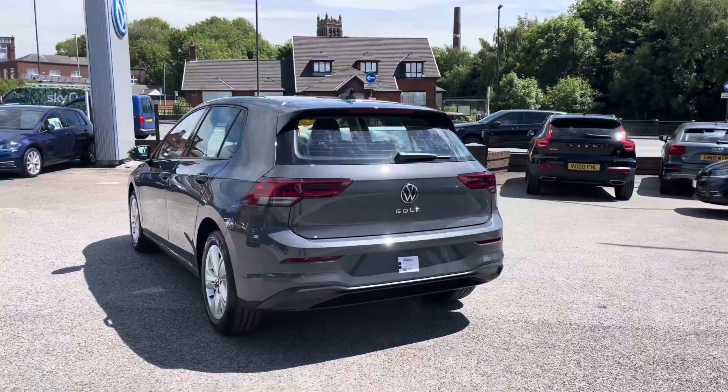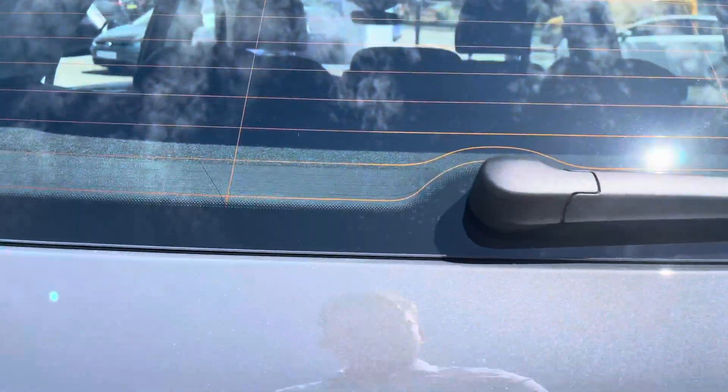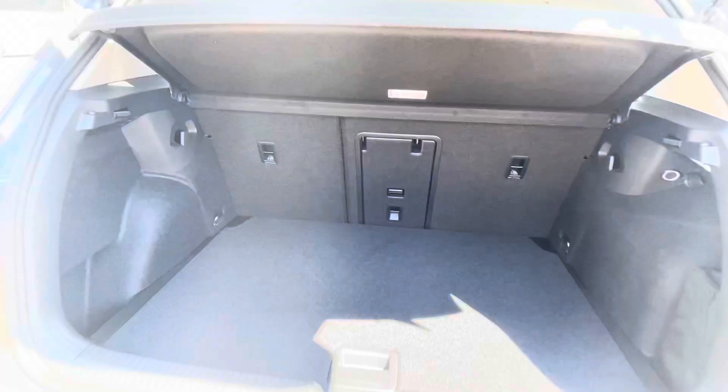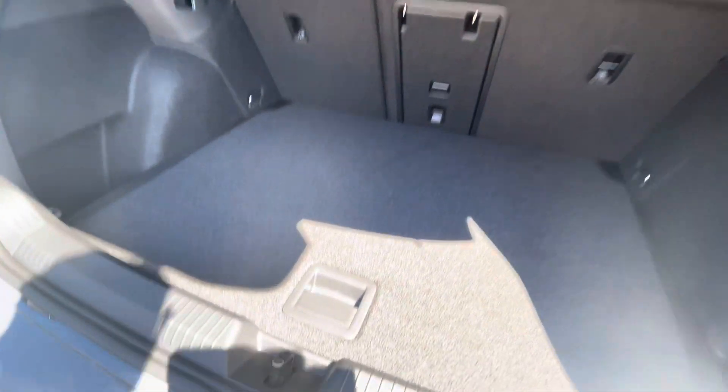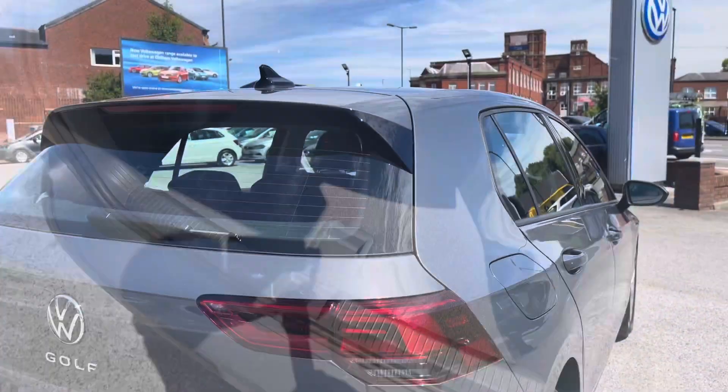The stylish new Mark 8 look to the car looks absolutely outstanding, and as we access the boot directly, here you can see we gain access to a fairly spacious boot size, big enough to fit a weekly shop inside. Now if you do need additional storage space or height, we also have space underneath for a spare wheel as well.